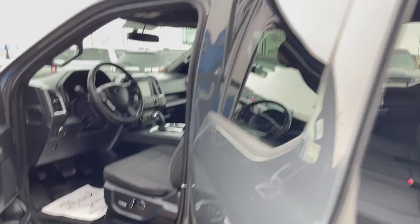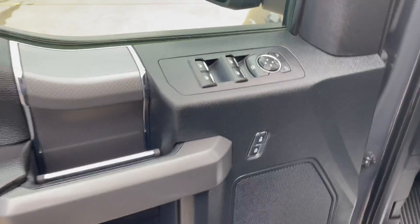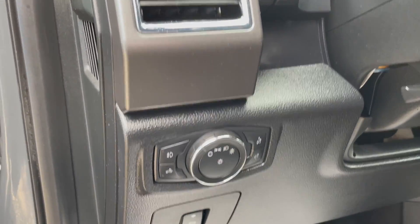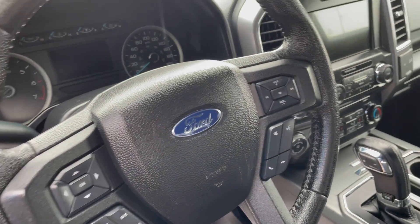Lots of room in the back seat. Driver and passenger seats are full power with lumbar support. It does have all your power amenities — power windows, door locks, mirrors, automatic headlights as well. It also has power foot pedals, tilt and telescopic wheel, and all your steering wheel controls as well.